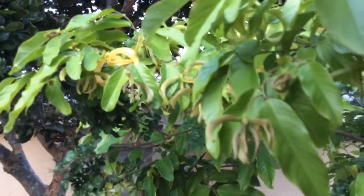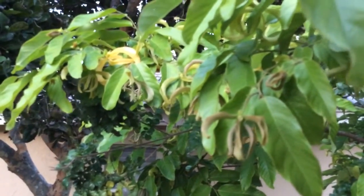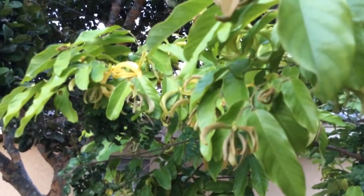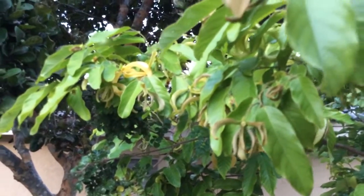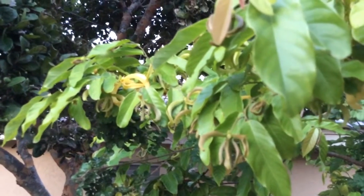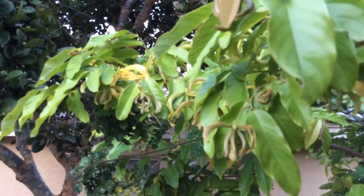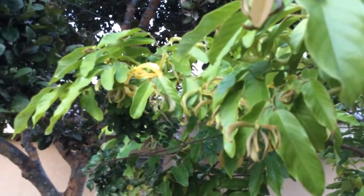I would rate the fragrance as six out of ten, but my sister-in-law and my close friend and partner in crime thinks it is a wonderful fragrance.